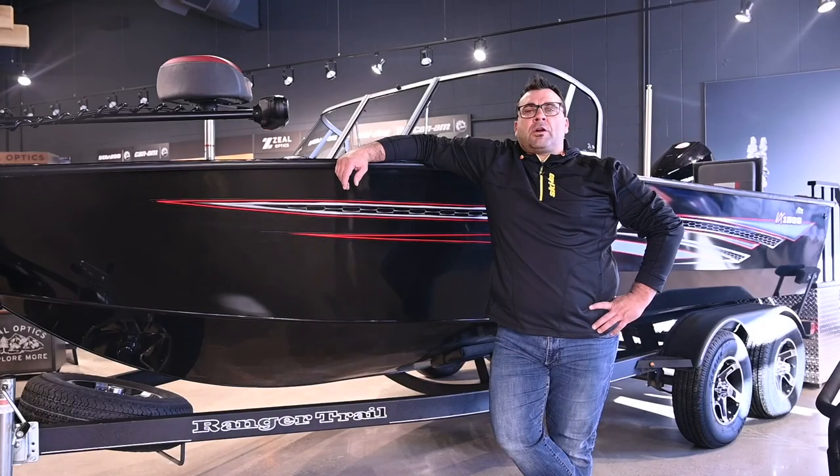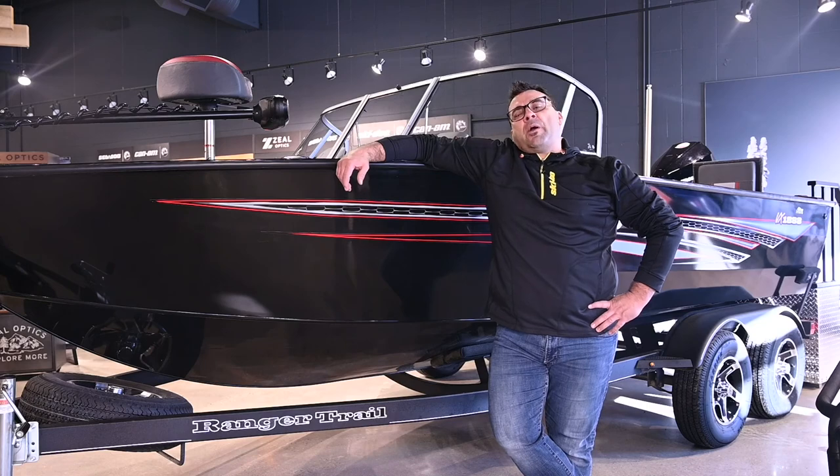Hello again, Lee here with Westlok Powersports & Marines. Today I'm going to take you on a tour of the brand new 2021 Ranger VX-1888 Walkthrough Wind Show Boat. How about we hop inside and have a look.